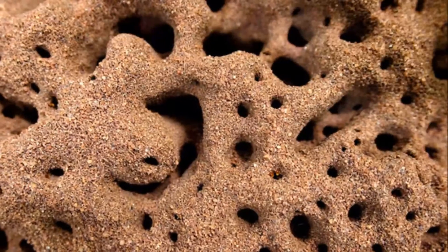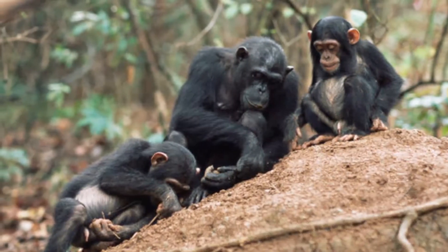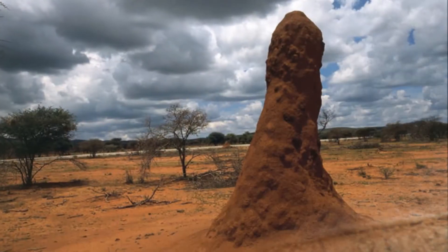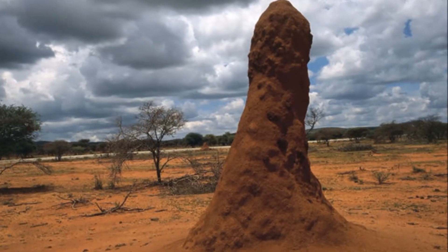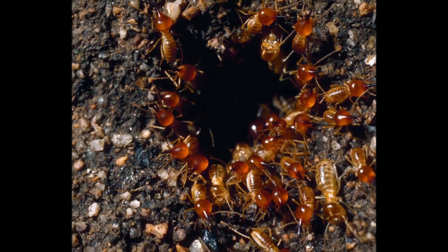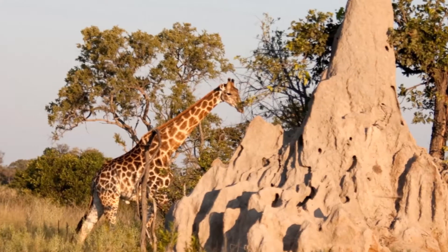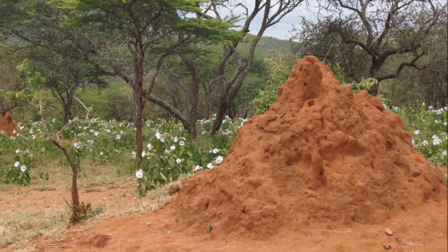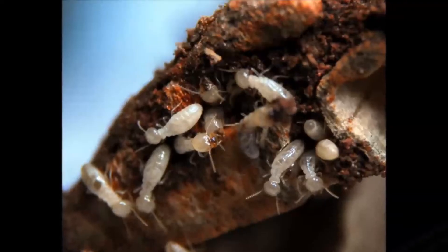The giant termite mounds that rise up from the sands of the African savanna are so distinctive it's tempting to give them names, like Art Deco Skyline or Trumpeting Elephant or flagrantly obvious Fertility Totem. Whatever the metaphor, the charismatic megastructures dominate their landscape, and not just visually. As scientists are just beginning to appreciate, termites and the often elaborate habitats they construct are crucial to the health and robustness of a broader array of ecosystems: deserts and semi-deserts, tropical and subtropical rainforests, warm temperate woodlands, possibly your local park.